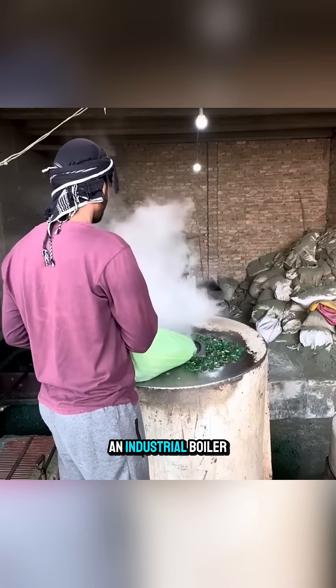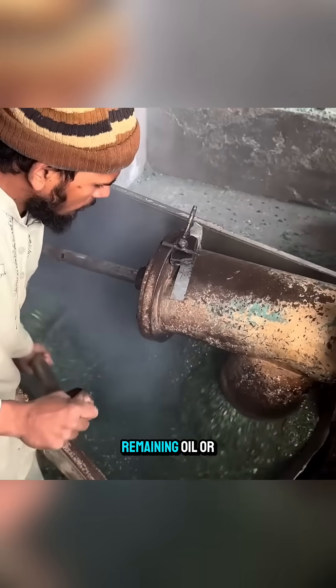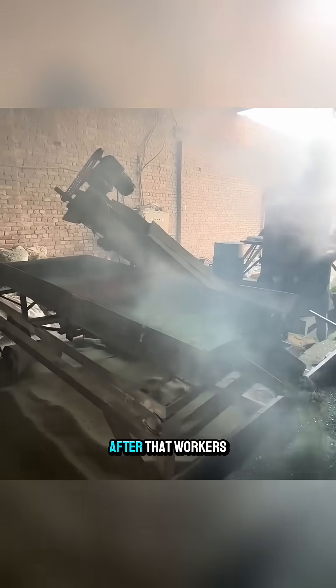they are poured into an industrial boiler and boiled at high temperature to deep clean and remove any remaining oil or residue. After that,